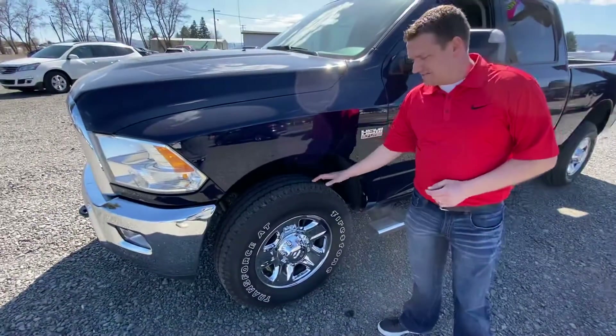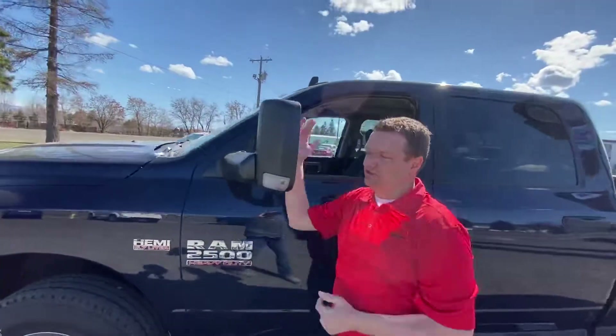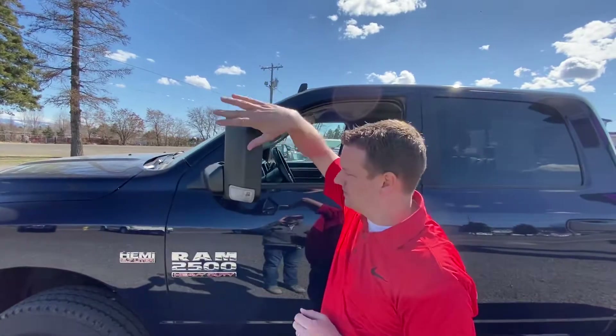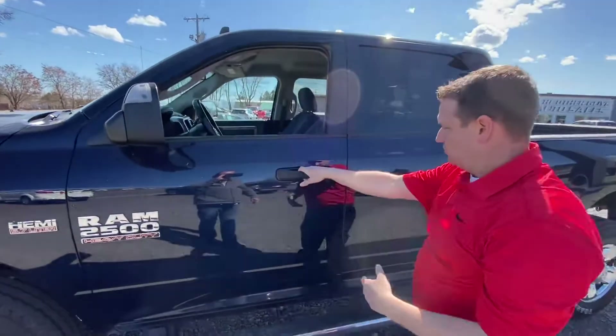It's got a brand new set of tires on it. 5.7 Hemi under the hood. Trailer tow package. It's also going to give you those legendary trailer tow mirrors that you get on these Ram pickups — just like that. Of course, they do break away.